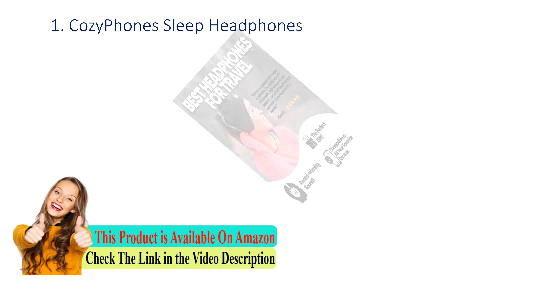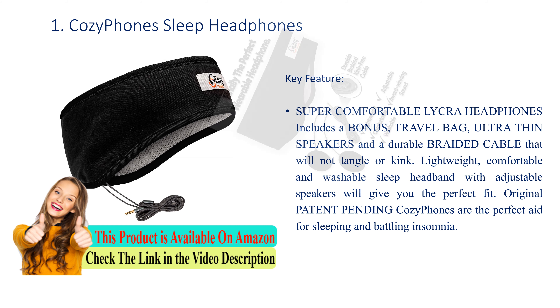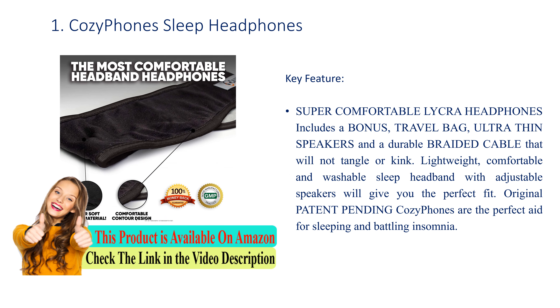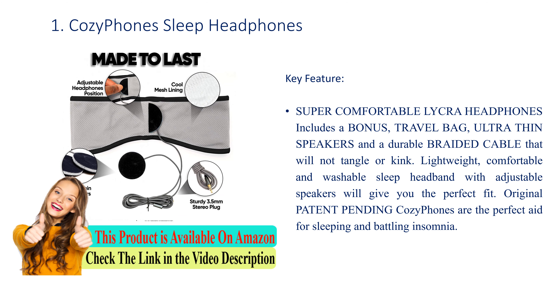Number 1: Cozy Phones Sleep Headphones. Key feature: super comfortable Lycra headphones, includes a bonus travel bag, ultra-thin speakers, and a durable braided cable that will not tangle or kink. Lightweight, comfortable, and washable sleep headband with adjustable speakers will give you the perfect fit. Original patent-pending Cozy Phones are the perfect aid for sleeping and battling insomnia.